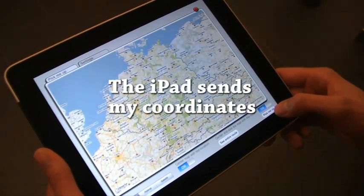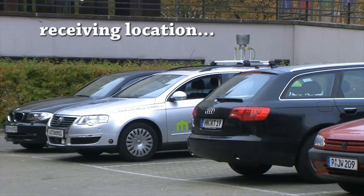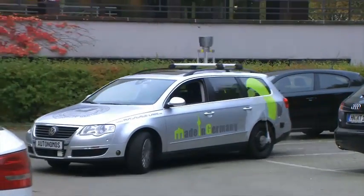Pressing a button, Arturo's coordinates are sent to an Autonomous Taxi. There is no driver inside, but the car receives Arturo's location and starts driving toward the hotel.